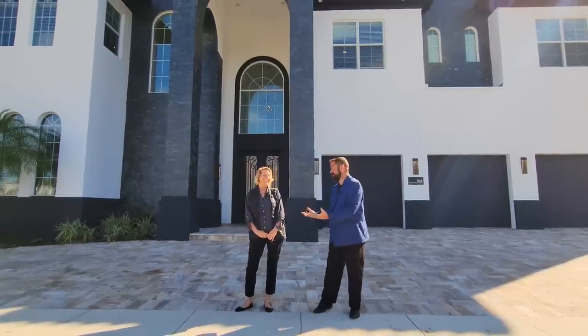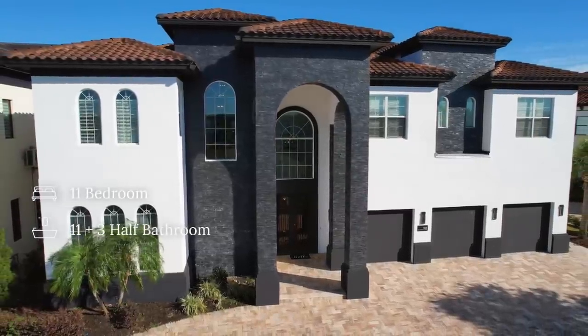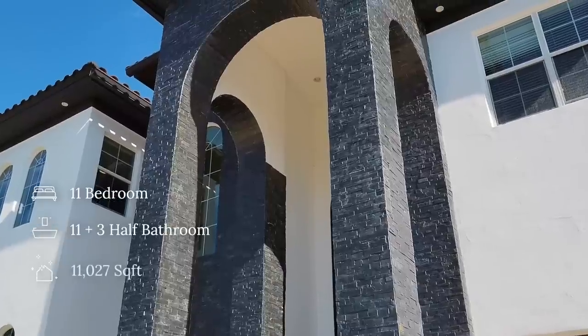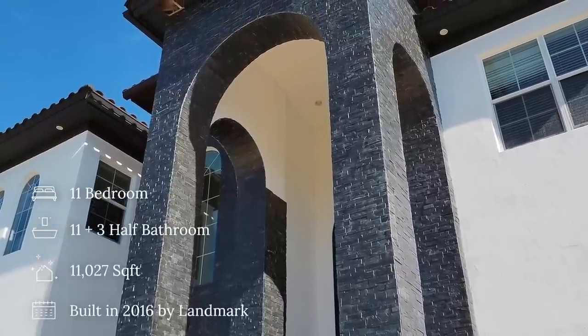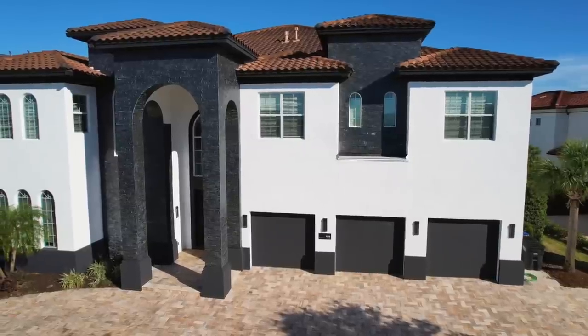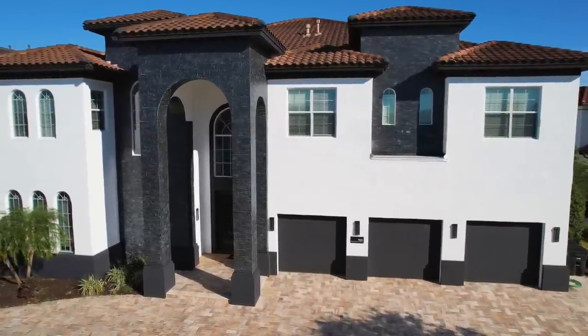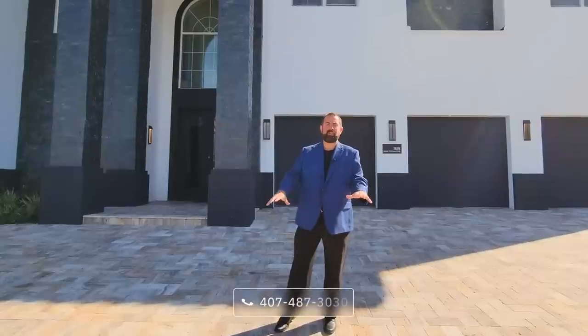This home behind us is amazing — it's called the Casino Mansion. The home is an 11-bedroom, 11 full bath, 3 half bath home with 11,027 square feet of living space, and it is listed for $5,798,000. If you are watching this and thinking about buying or selling real estate in Florida, Georgia, or Tennessee, make sure you give us a call at the number below and we'll get you in touch with an expert like Alice.